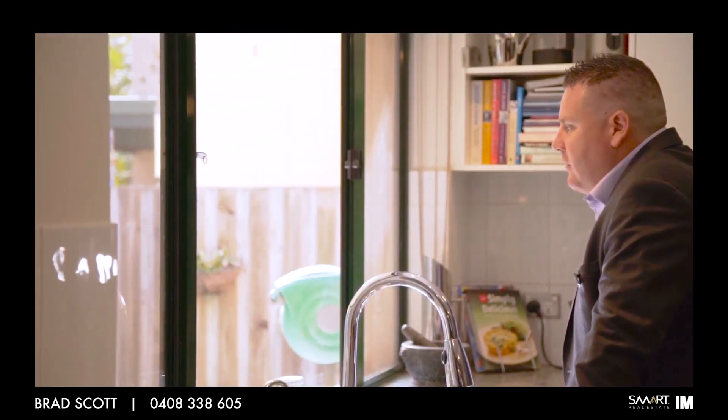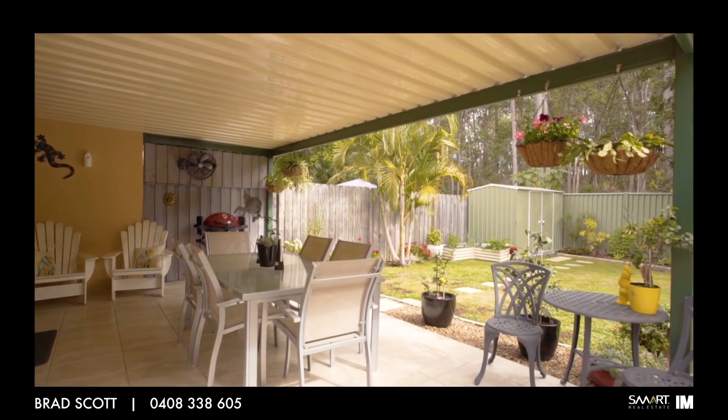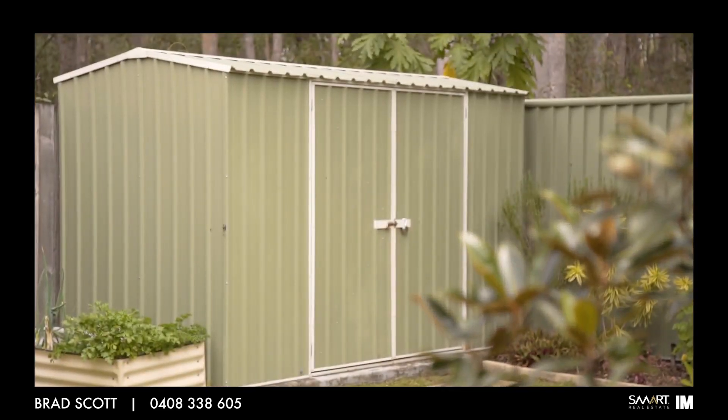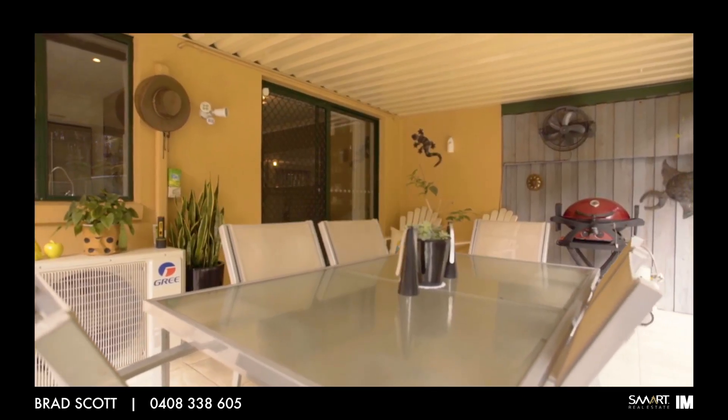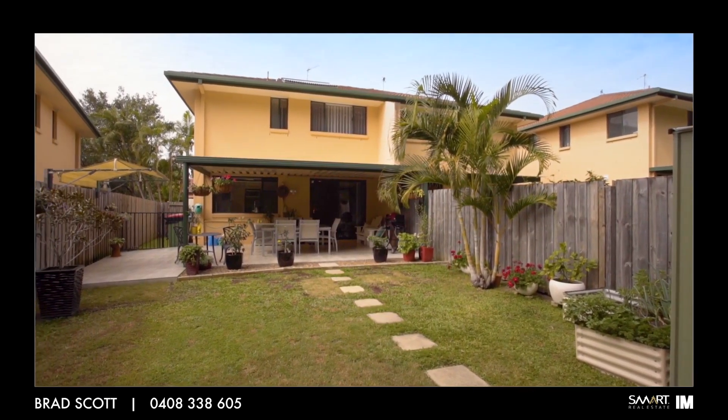As you look out from the large kitchen window onto the outdoor patio you will notice the fully tiled entertaining area and good sized backyard with garden shed. Great for relaxing with friends and family on the weekends and space for the kids or pets to run around and have fun.